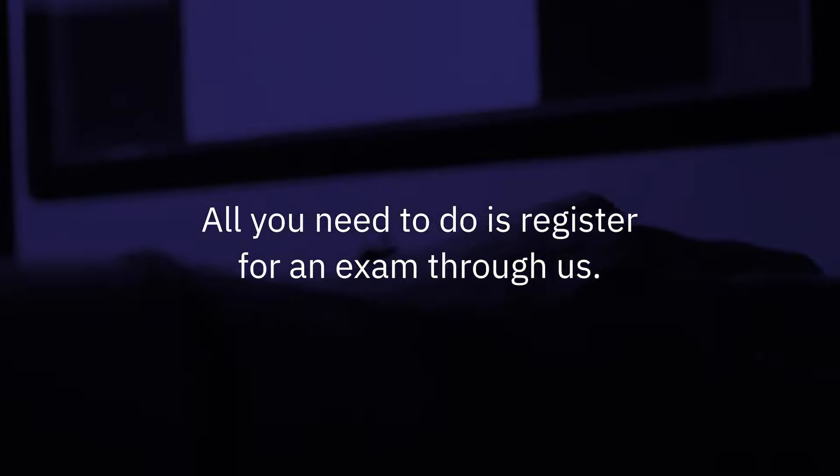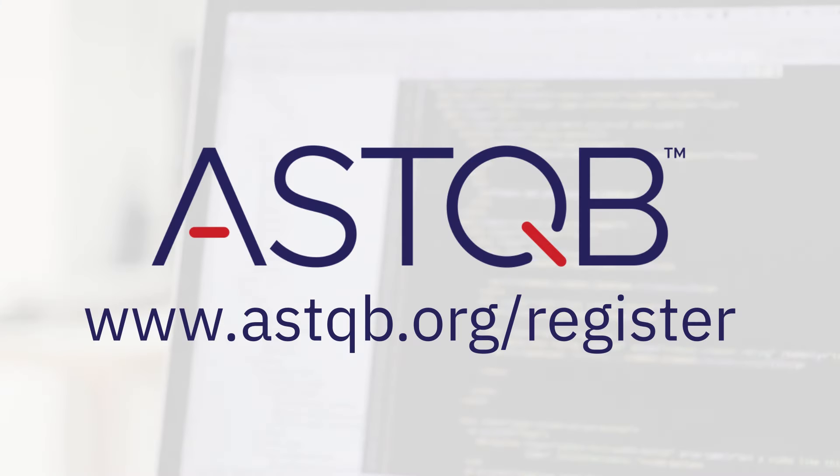All you need to do is register for an exam through us at www.astqb.org/register.